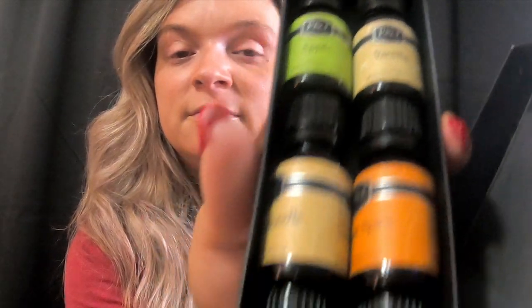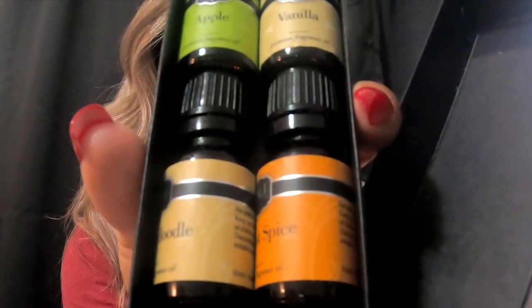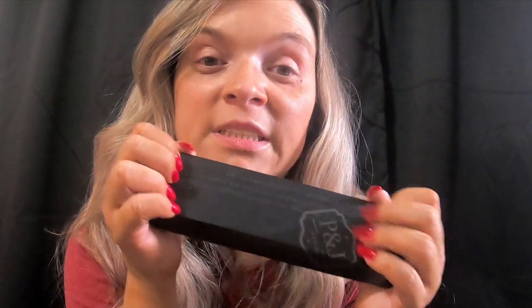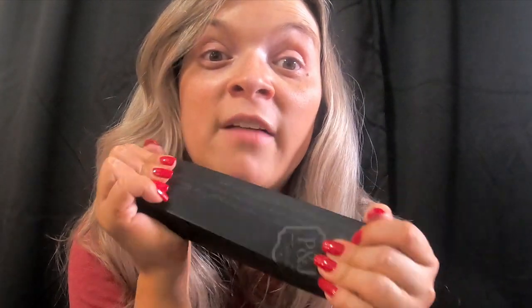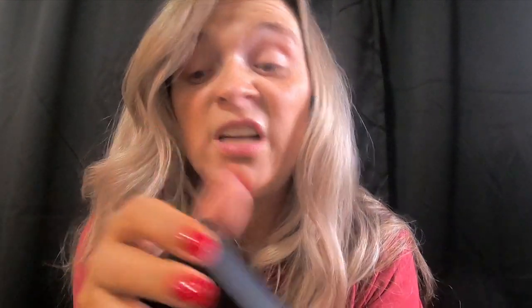Next we have these — this is P&J Trading, and these are some fragrance oils. This is the fall one, so this one has apple, vanilla, snickerdoodle, harvest spice, brown sugar, and forest pie. These are the most potent essential oils I have gotten for a very, very reasonable price. I love them, I highly highly recommend them.